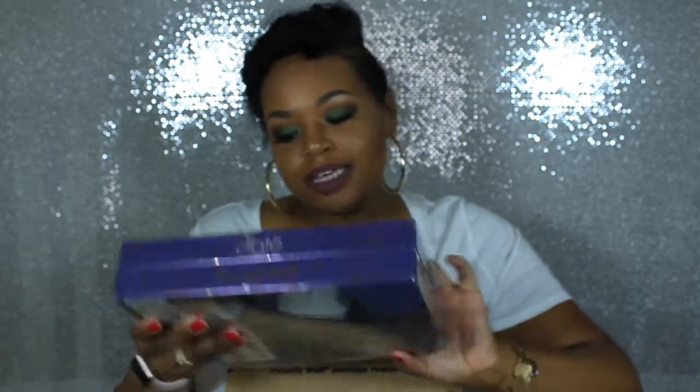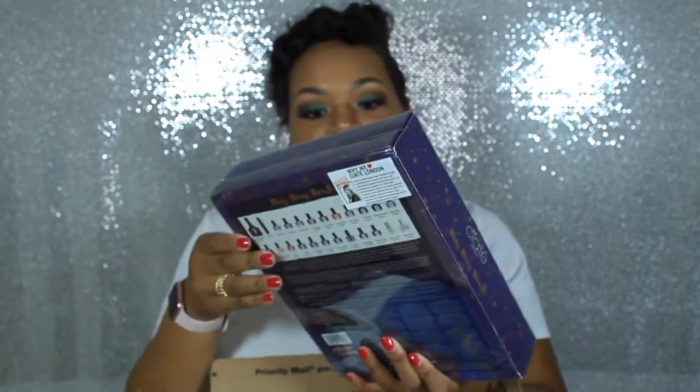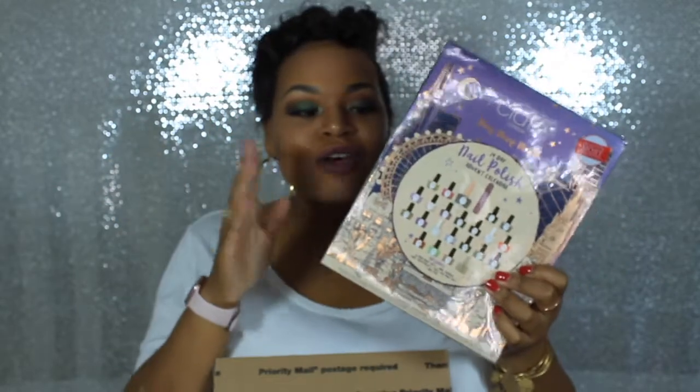Okay guys, this box is heavy — there is a lot of stuff in here. Let's take this piece by piece. The first thing I see in the box is a 24-day nail polish advent calendar. It's a 'Mini Mani a Month' — this is kind of sweet. I get my nails professionally done, but if there are colors I like in here, I might take this with me.